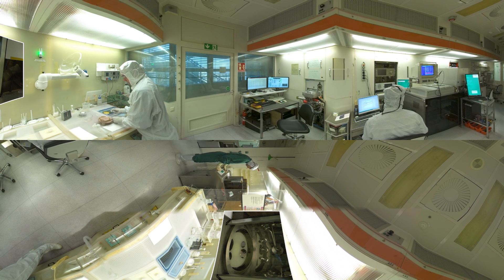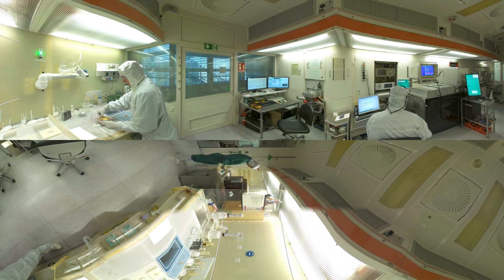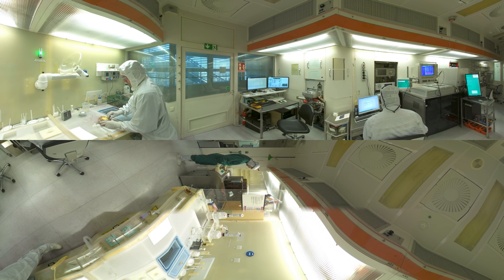After further lithography, the metal layers are electroplated with gold to improve the high frequency properties. Through a controlled flow of current, gold is deposited exclusively on the metal structures.